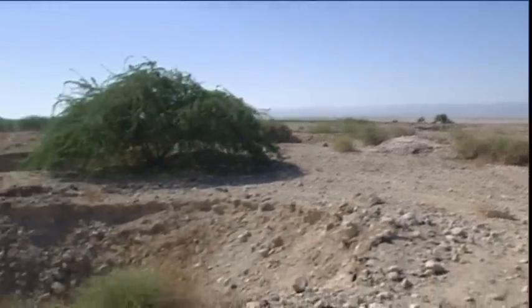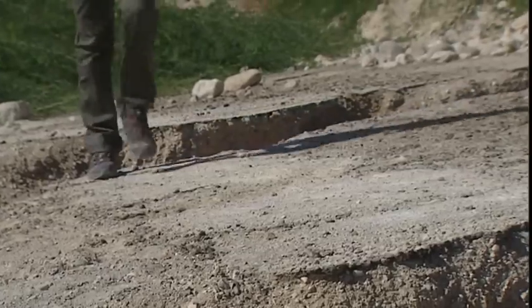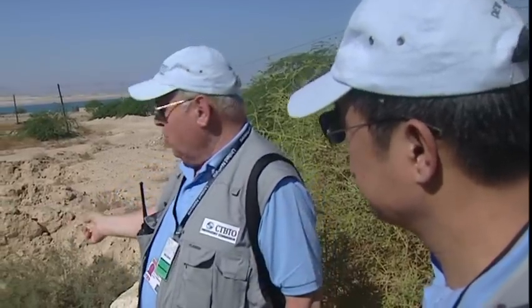Aerial photos reveal sinkholes that the inspectors want checked. Are the cracks coming before the fall of the sinkhole, or are they the result of an explosion after? The same thing with the trees.